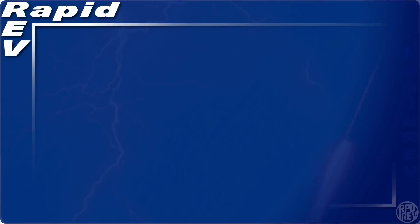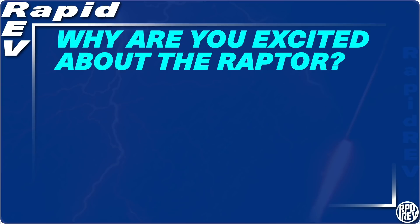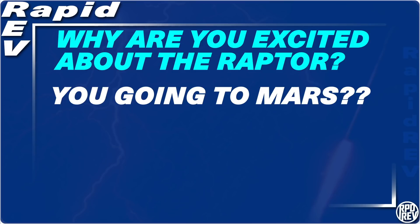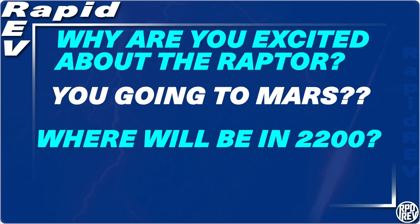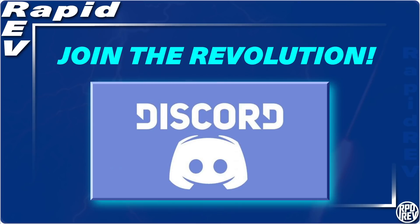Thank you so much for watching this Rapid Revolution. Please drop a like and subscribe. I'll be doing a giveaway for my subscribers when I reach 1,000 subscribers, so every like and comment on a video will enter your name another time into the pot. In the comments below, tell me why you're excited about the Raptor engine. Would you actually be willing to go to Mars for the adventure, or would you rather let someone else go instead? How many bases will mankind have all over the solar system by 2200? You can also find RapidRev on Twitter and Instagram with the links in the description.